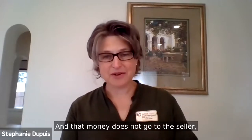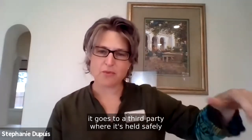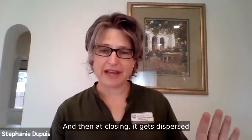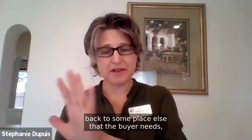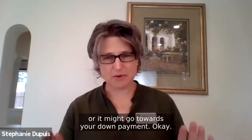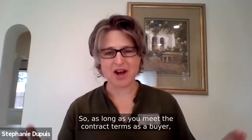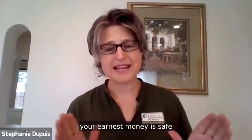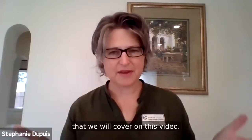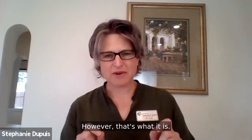When you make your offer, you're going to put a certain amount of money forward in good faith — you're saying to the seller, I'm serious about this offer. That money does not go to the seller; it goes into escrow, held safely by a third party throughout the transaction. At closing it gets dispersed back — often toward closing costs or your down payment.